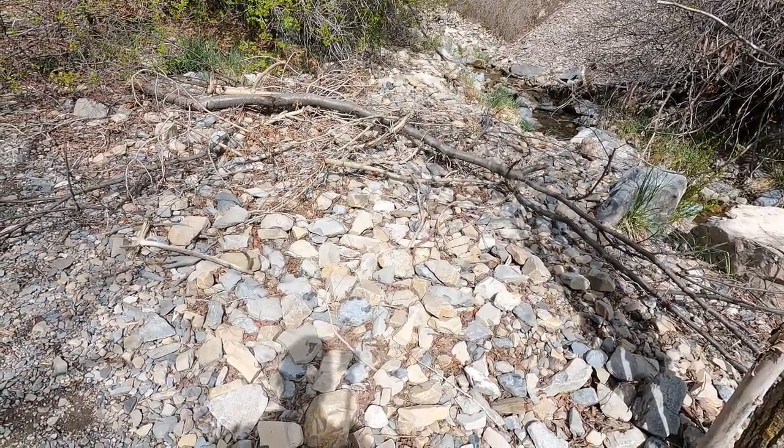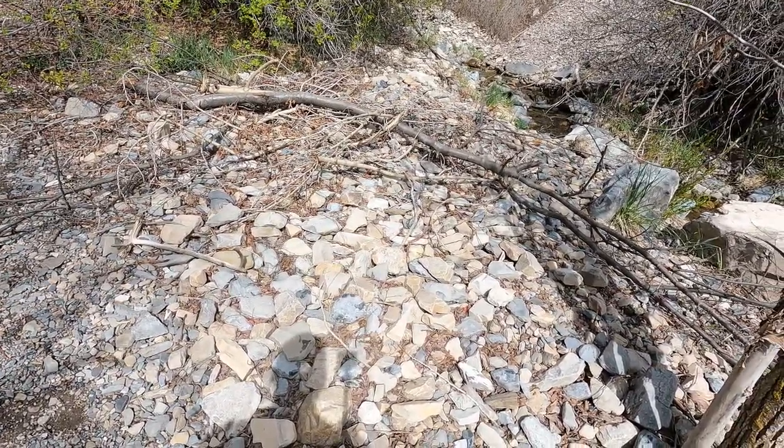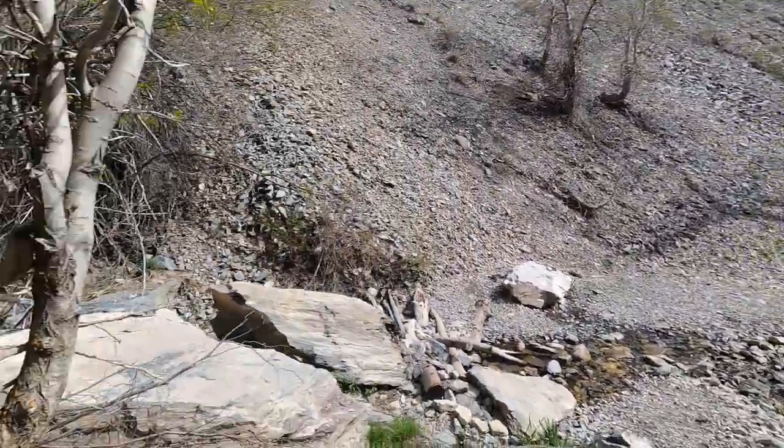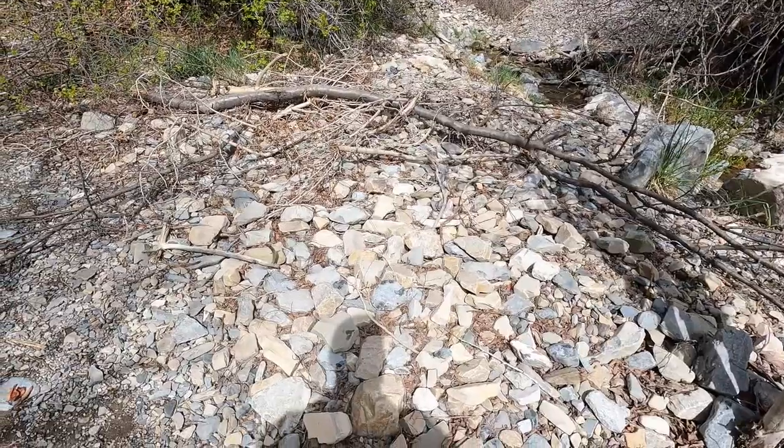It's a weekday. I've actually got seven days left on my student teaching. I'm just on a hike. This is Battle Creek in Utah, Pleasant Grove.